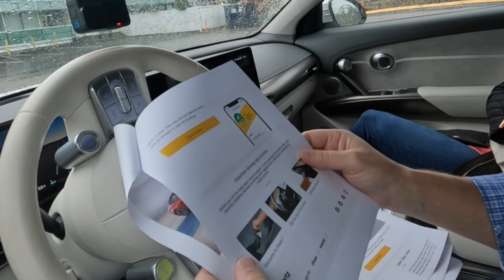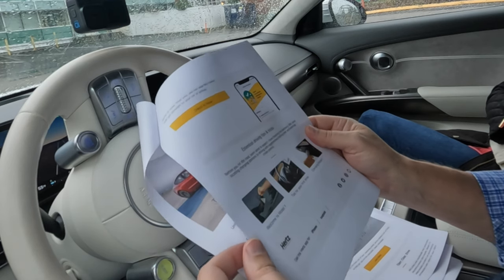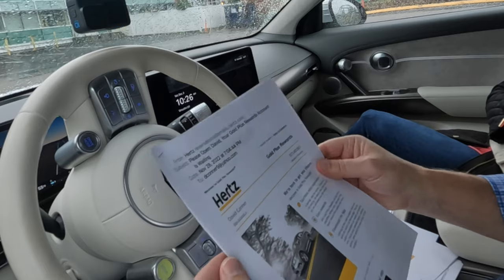The email also included essential driving tips and tricks, a welcome-to-the-Model-Y video, and tips for your first drive and charging. I didn't watch any of those since I'm already familiar with EVs and have owned Teslas. After getting a final email about my Hertz Gold Plus Rewards account, I decided to head on over, maybe hit Dunkin' Donuts first, and go get the Hertz Model Y.